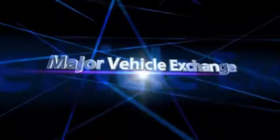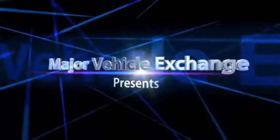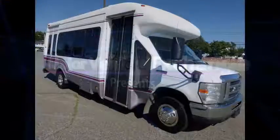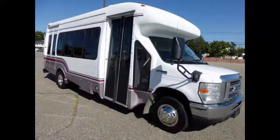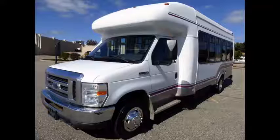Major Vehicle Exchange presents a used StarTrans bus for sale: 2008 Ford E-450 wheelchair shuttle bus, stock number A4796. This used bus for sale has a clear title and is ideal for adult transportation, retirement homes, church shuttle, business, school, or campus use.